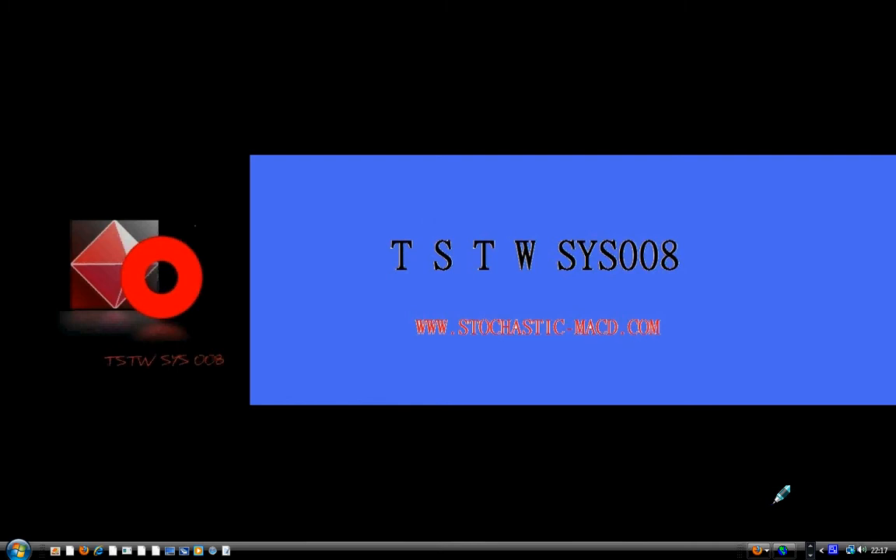Hello traders. Today is the 30th of January 2011, and happy trading to you all. This video is for educational purposes only. It is neither a solicitation nor an offer to buy or sell anything. It is primarily for the TSTW24, TSTWSS08, and TSTWSS008 traders. For those who are new to us, our website is www.stochastic-macd.com.